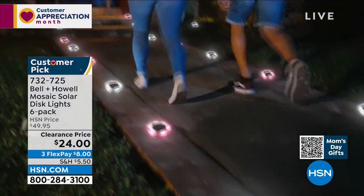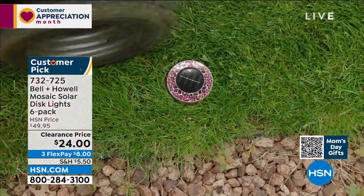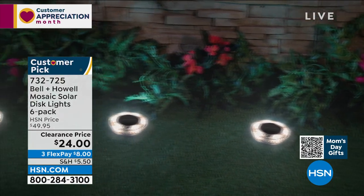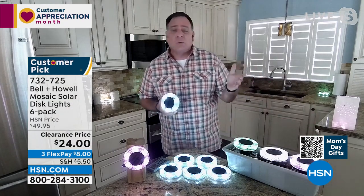These are already customer picks — already loved, tried and true. It's just a matter of which color you're going to get. And that kind of depends on how much you want them to stand out. If you want them to blend in, maybe go with the green on your grass. If you have a different plot with mulch, maybe the tan ones are good there.